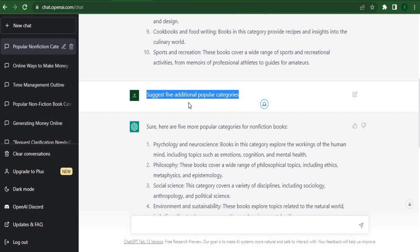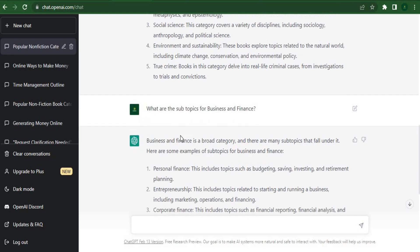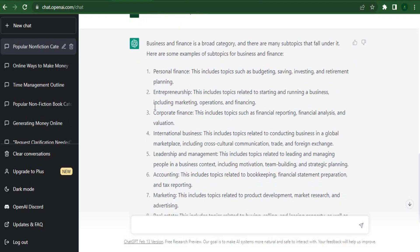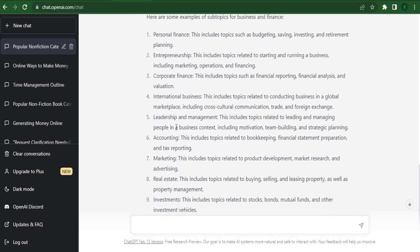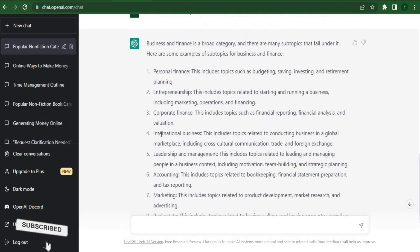For instance, what subtopics fall within the business and finance category? We wait for ChatGPT to reveal some of the most popular subtopics. Under the general heading of business and finance, areas like marketing and sales, economics and financial markets, management and leadership, entrepreneurship and small businesses, personal finance and investment, real estate, and other subjects are all covered. Simply select the one that most interests you — for example, entrepreneurship and small business.